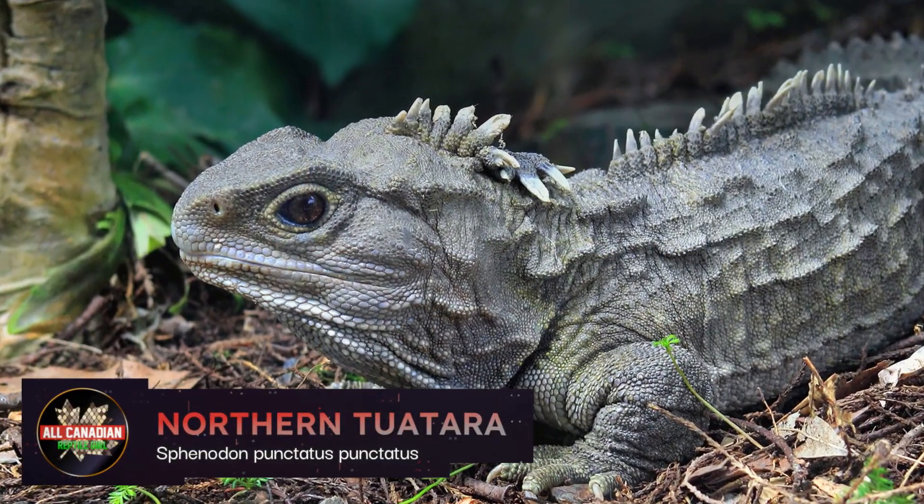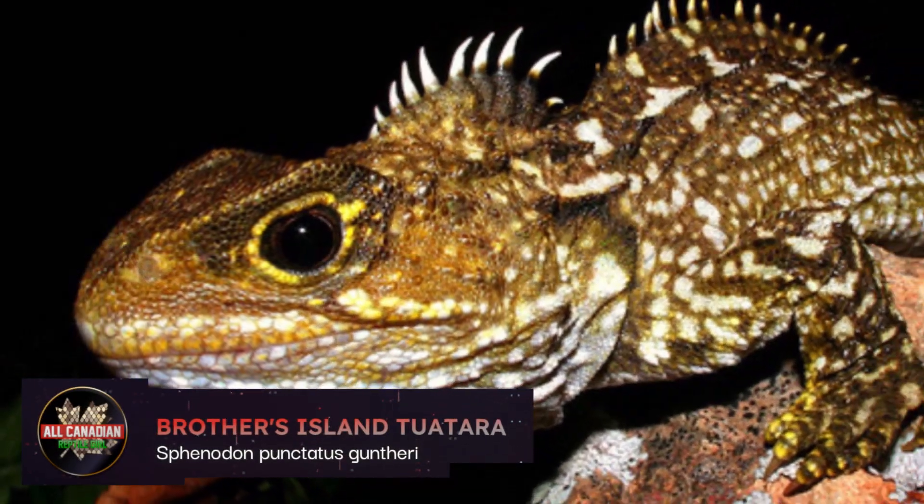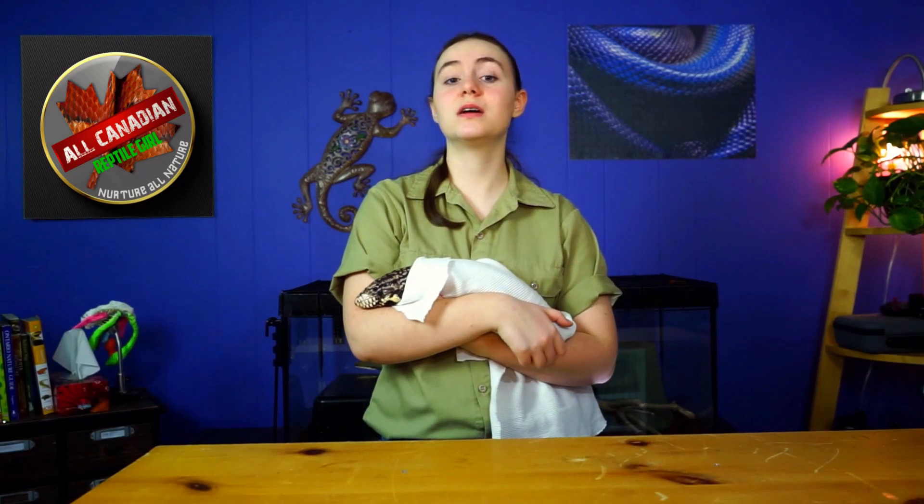The northern tuatara, Sphenodon punctatus punctatus, and its subspecies, the Brother's Island tuatara, Sphenodon punctatus guntheri. If you were to compare tuatara fossils from tens of millions of years ago to either of these two variants, they would look pretty much exactly the same — which is why you might hear them described as living fossils. This highly inaccurate term is meant to imply that these animals were, by virtue of not evolving, somehow left behind by evolution — evolutionary leftovers, if you will.